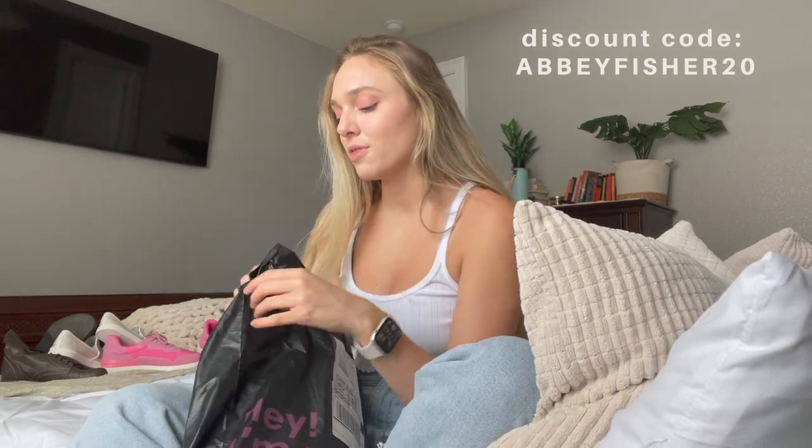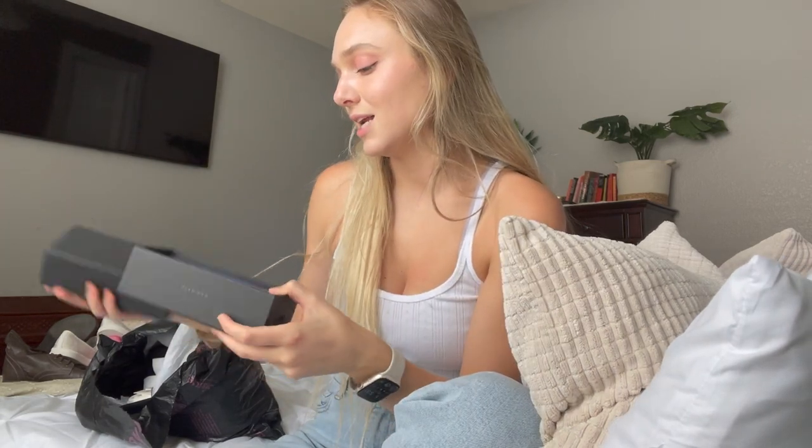Islamara was kind enough to send me over a few things — I got to choose five items, so thank you so much. Islamara is a fashion brand and a small business, so I highly recommend you guys check them out and support them. First things first, I got a pair of sunnies.